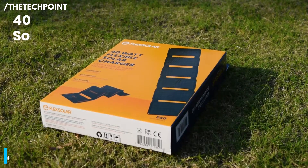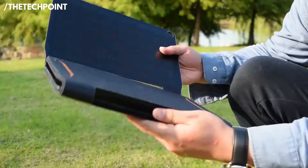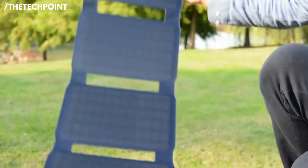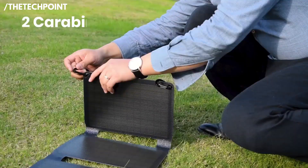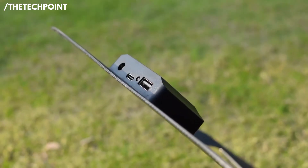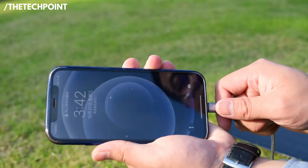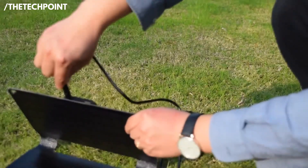Number four, the FlexSolar 40-watt solar panel, coming in at $67.99. It's barely more expensive than the last one, but what you're getting is a noticeable jump in power and versatility. This one really balances portability and output perfectly. I used it during a three-day trip to a cabin with no electricity, and it kept my phone, a small fan, and my camera battery all topped up — all from just one panel.